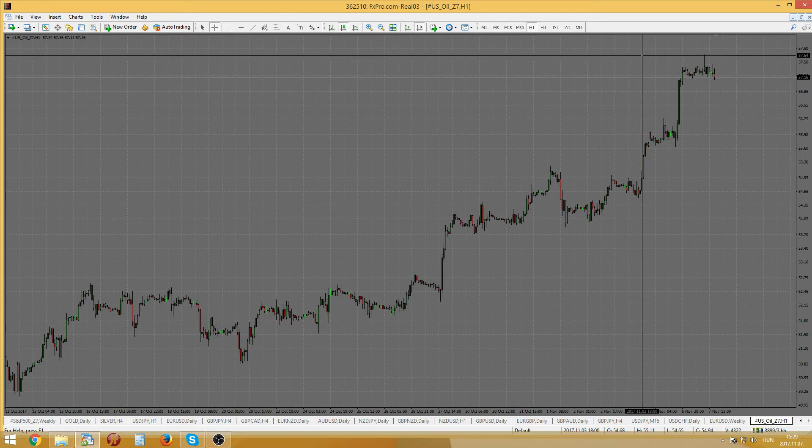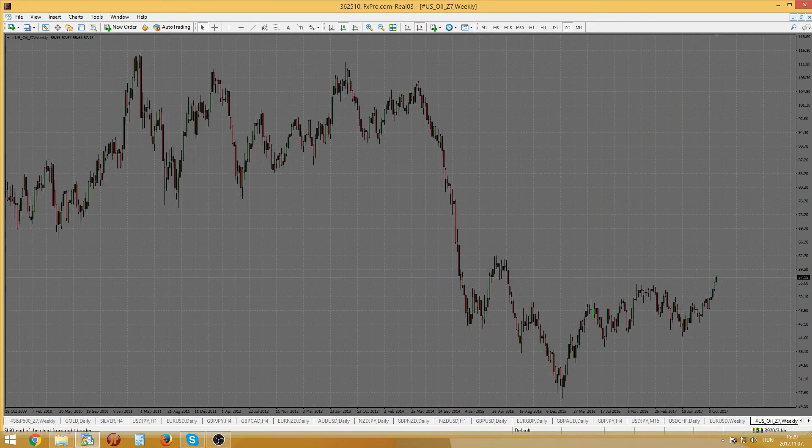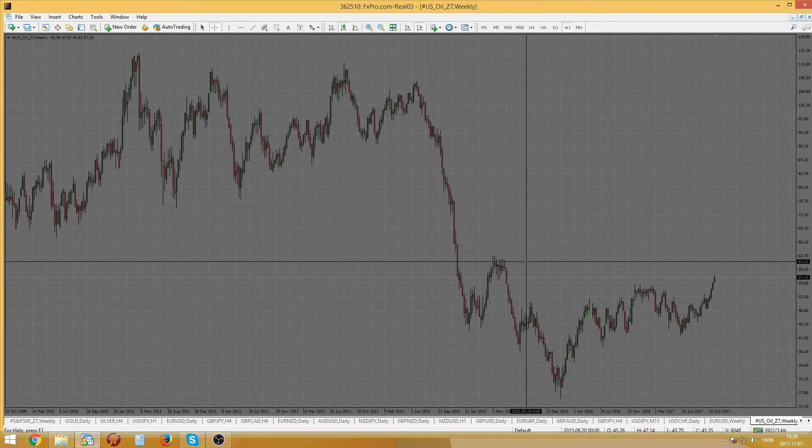Our next instrument is oil. Crude oil has surged and set up a new resistance — as we can see, its momentum is really bullish. The commodity is trading at a one-year high. As we take a look at the weekly chart, we can see how close it is to a strong resistance.